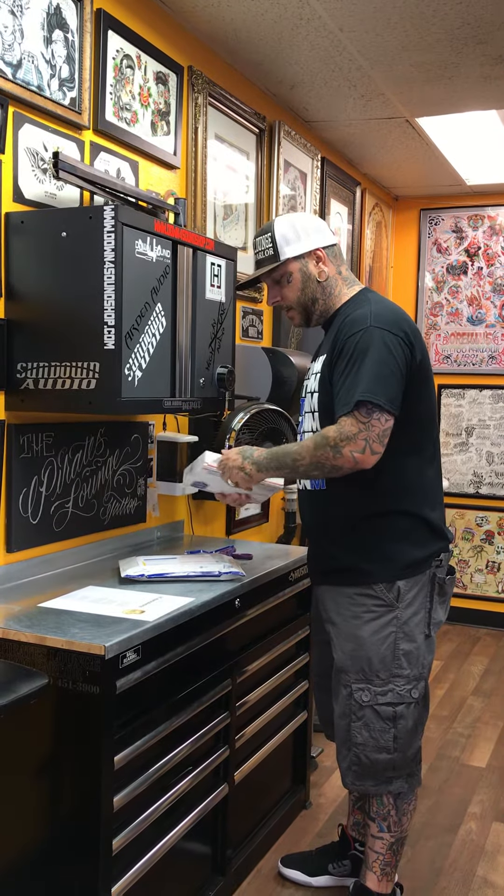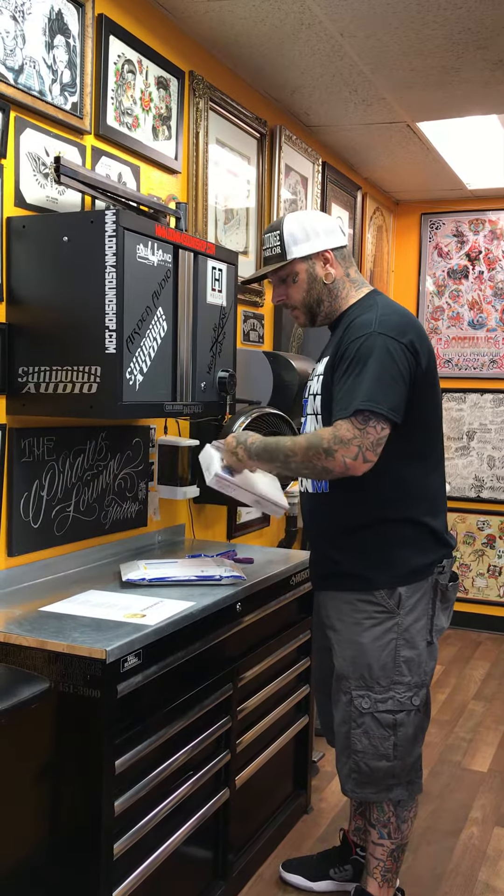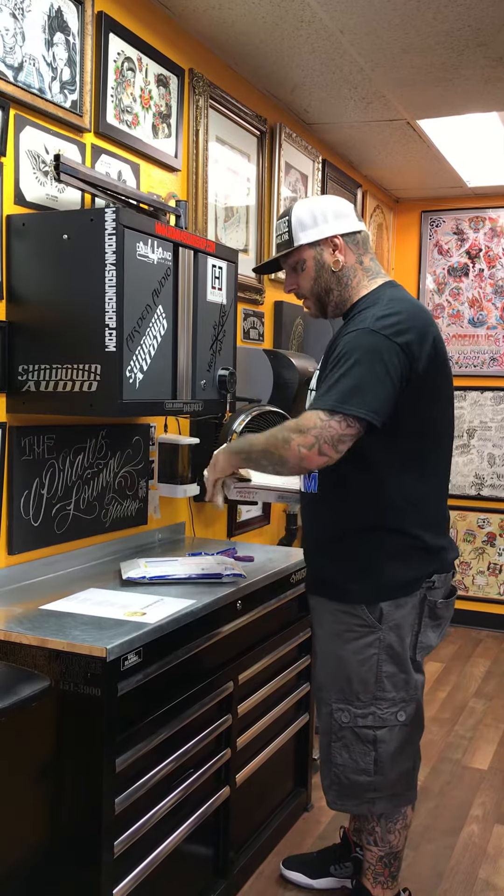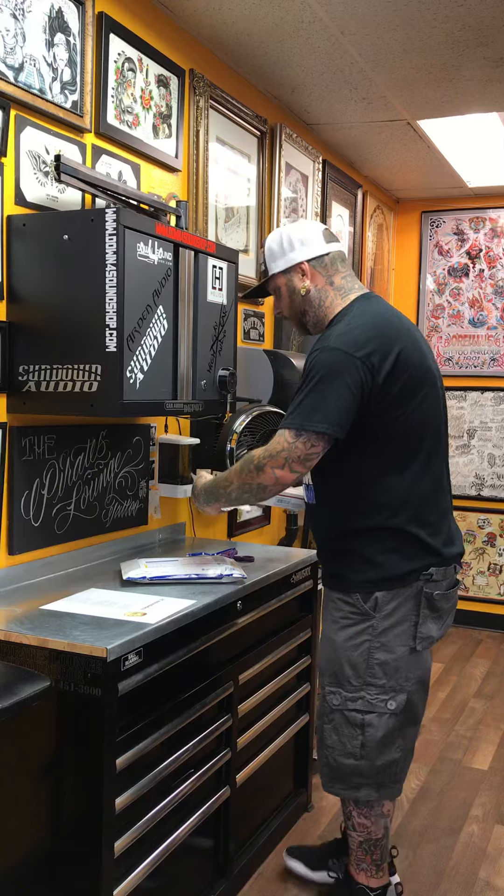Not good... nice and safe. Some people send stuff all janky and it gets damaged in shipping — looks like he cares about his product.